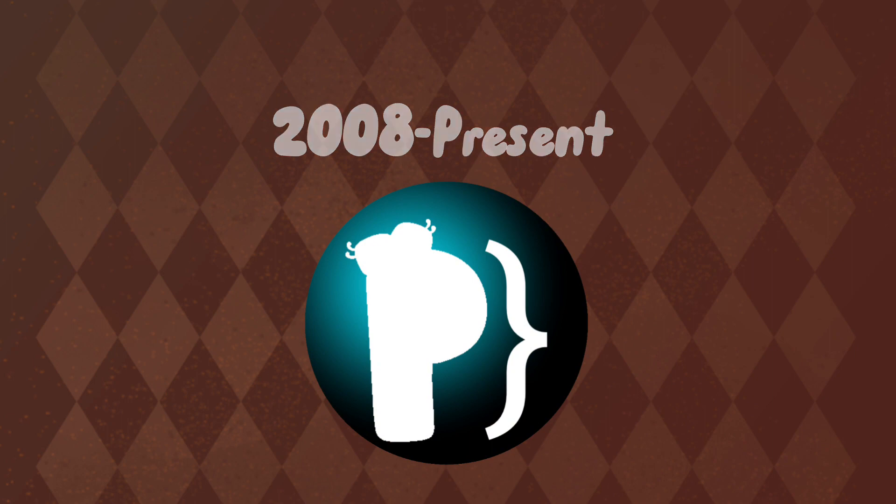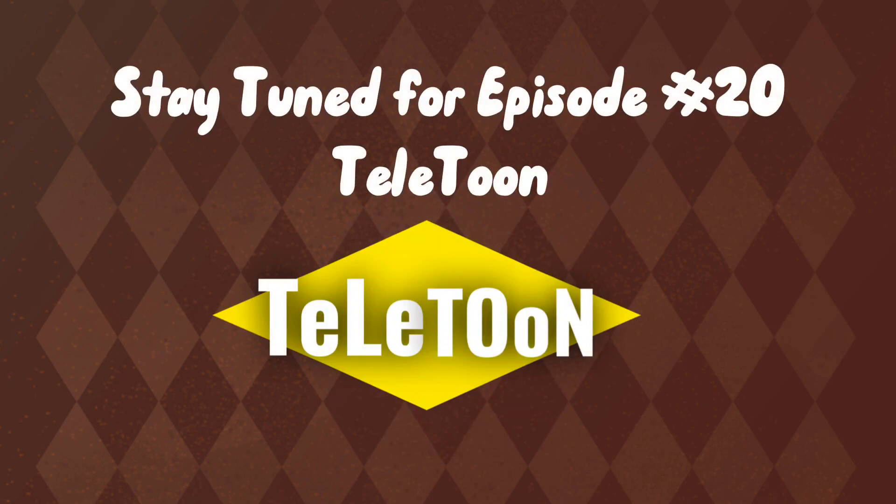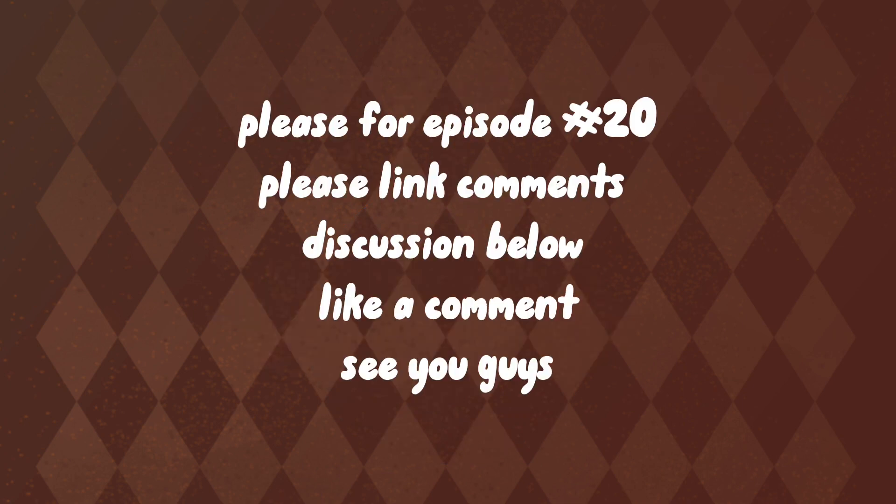Thanks for watching this brand new episode. Stay tuned for episode number 20, Teletoon. Please leave comments and discussion below, and like a comment. See you guys.